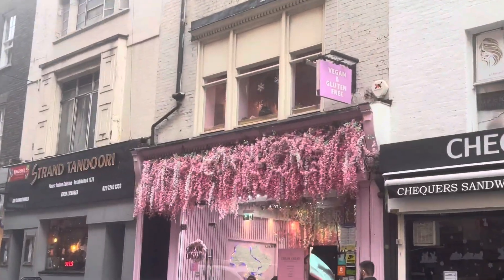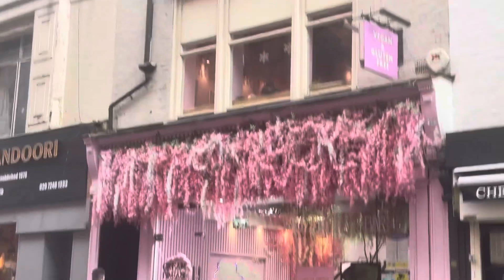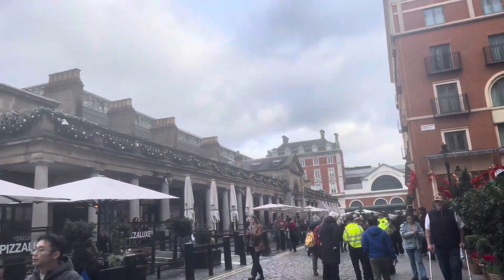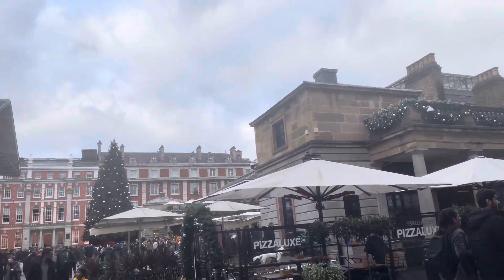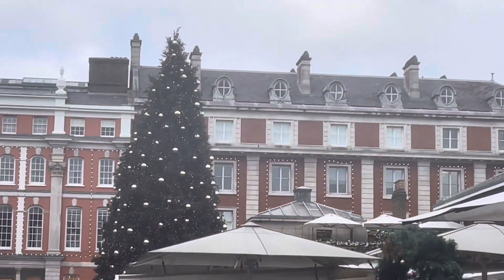I'm walking towards Covent Garden and I see this pretty tea shop or pastry shop and they have these really pretty flowers. I definitely made it to Covent Garden — it is so pretty over here! Look at that Christmas tree; I want to try to get up closer.